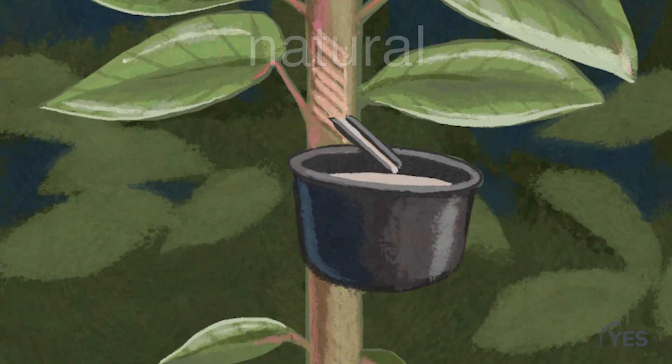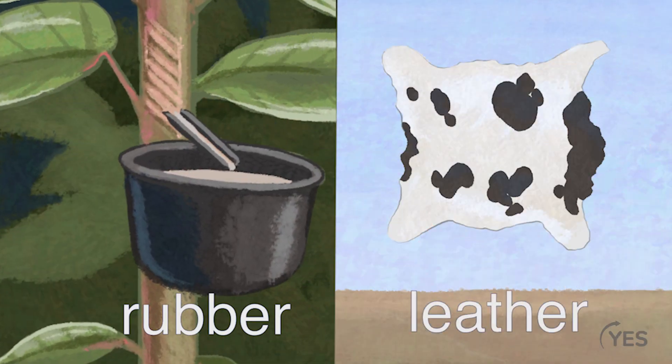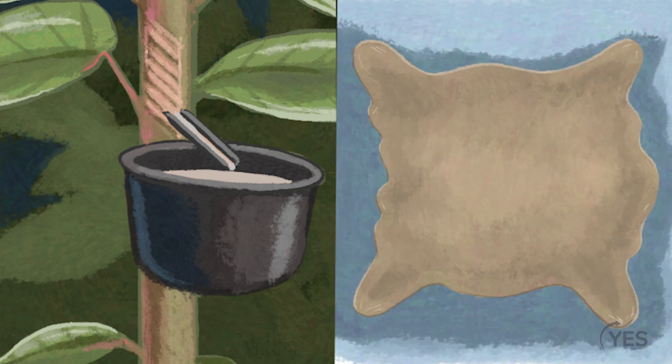Imagine if your shoes were made of a natural material like rubber or leather instead. Because these materials come from plants and animals, the environment can break them down faster. So, problem solved? Well, as engineers, you're about to find out it can get pretty complicated.